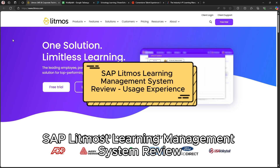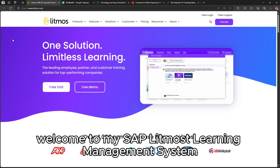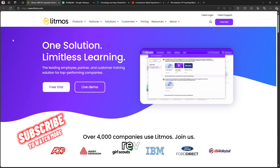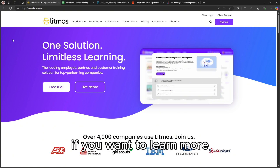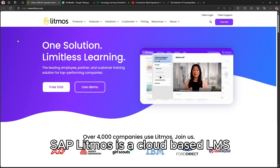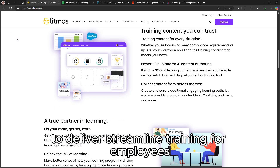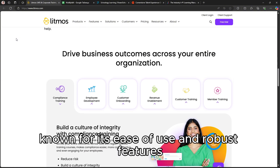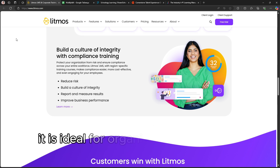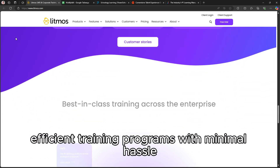Welcome to my SAP Litmos Learning Management System Review. Links to the product are included in the description if you want to learn more. SAP Litmos is a cloud-based LMS tailored for businesses of all sizes to deliver streamlined training for employees, partners, and customers. Known for its ease of use and robust features, it is ideal for organizations looking to implement efficient training programs with minimal hassle.